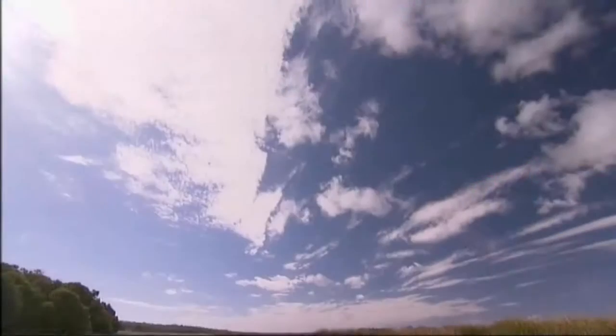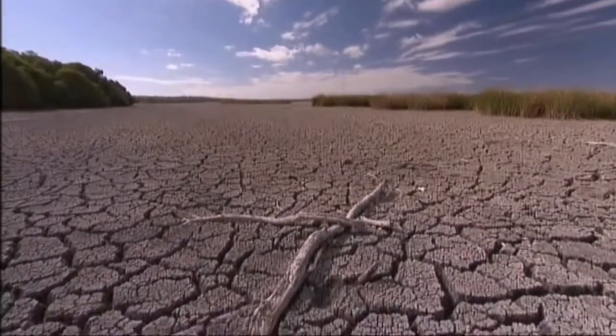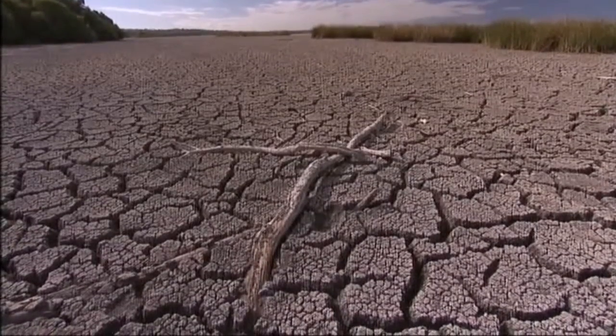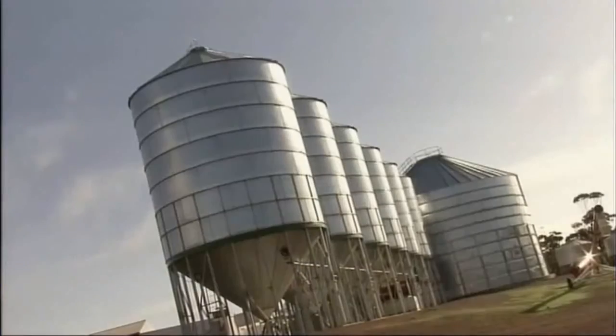You're watching Oz Innovations. The next story features a predictive system that has the potential to revolutionize the way in which farmers store grain. Grain storage is one of many problems faced by Australian farmers. Traditionally, farmers have been unable to control the temperature and moisture inside grain silos, which has seen insect and mold damage, meaning lower crop yields.